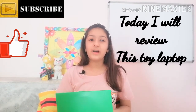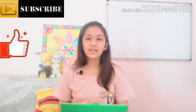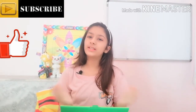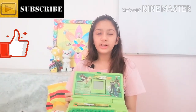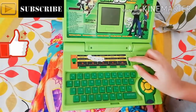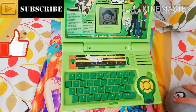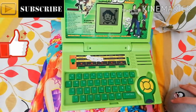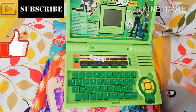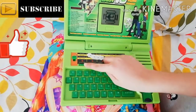Hey guys, it's me Amr, and today I will review this toy laptop. Kids from one to eight years can use this laptop. Here is the switch to turn it on or off. It says: 'Hello, let's study and play!' Small kids can learn alphabets, numbers, and words with it.